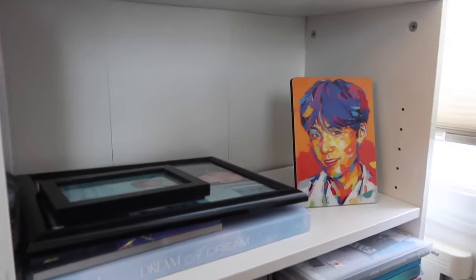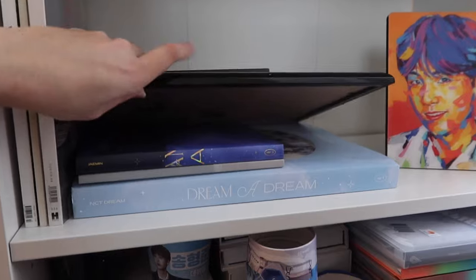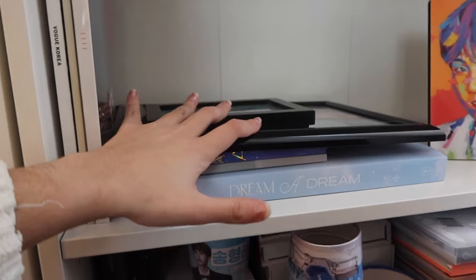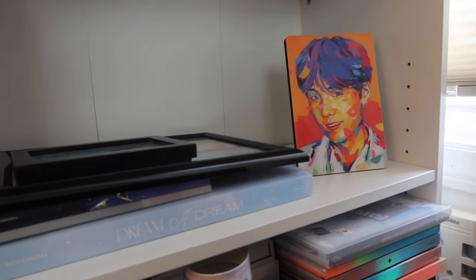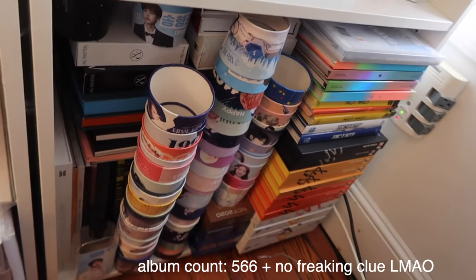This one is honestly random miscellaneous stuff. We have some magazines, my Dream of Dreams photobooks — the Taemin one and the OT7 one — and some more framed pictures of random stuff, one of Baekhyun and one of Yoongi. Then we have a little Yoongi thing I got for free from buying contacts for BTS.